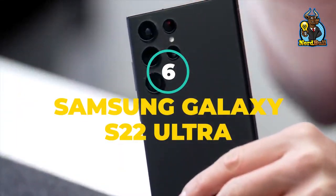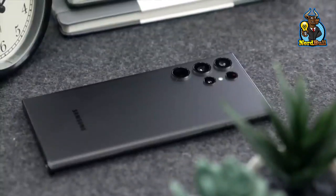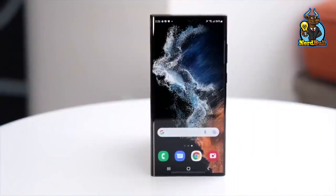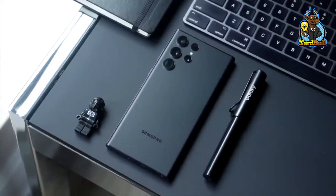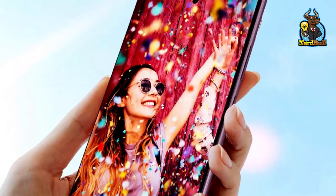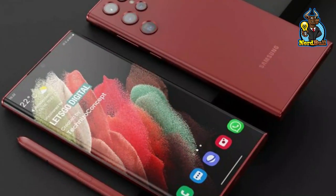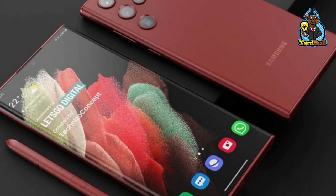Number 6: Samsung Galaxy S22 Ultra. Although the Galaxy S22 Ultra is not the first phone to employ the Snapdragon, we believe it is the best ambassador because it is highly productive and provides tremendous value. No phone compares in terms of design, display, camera, performance, and battery efficiency.